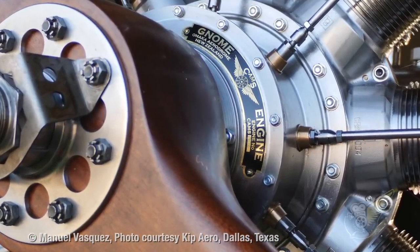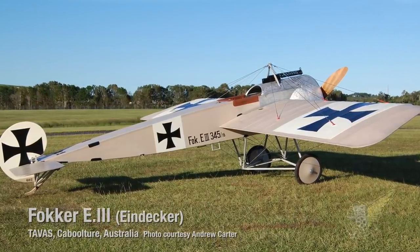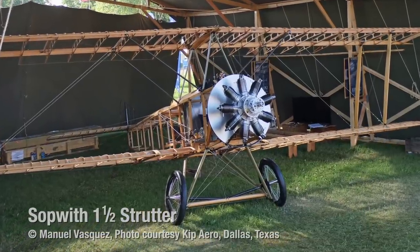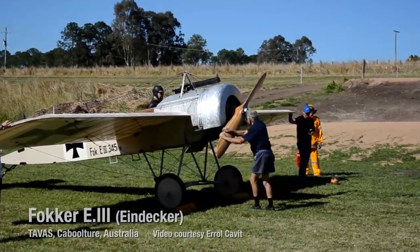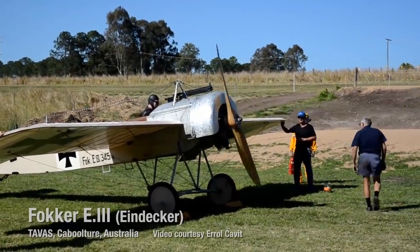Engine number one went into an Eindecker — he was very, very happy with what he got. Number two engine went to Dayton, Ohio. Number four is out here in the paddock, number five is in France, and number three is in Dallas, Texas. The first one is flying with Andrew Carter at Tavis, in the Eindecker. Yes, that's flying in the Eindecker.